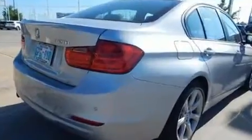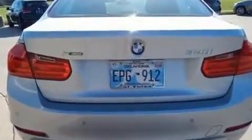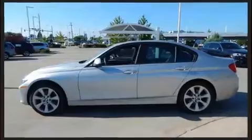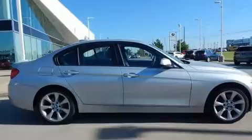For added security, Dynamic Stability Control supplements the drivetrain. All-wheel drive provides safe passage regardless of road or weather conditions. Turbocharger technology provides forced air induction, enhancing performance while preserving fuel economy.